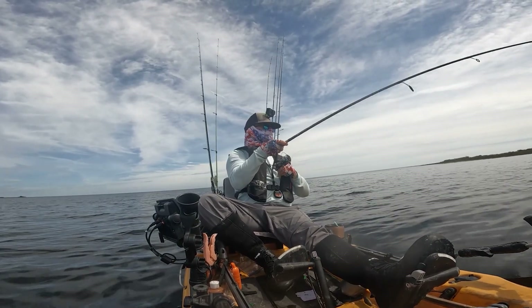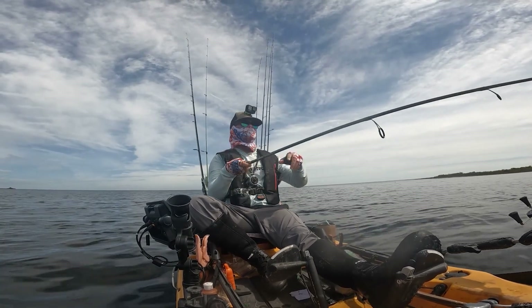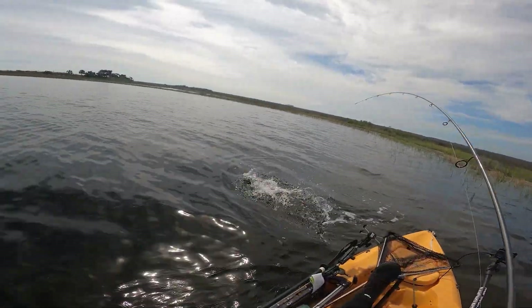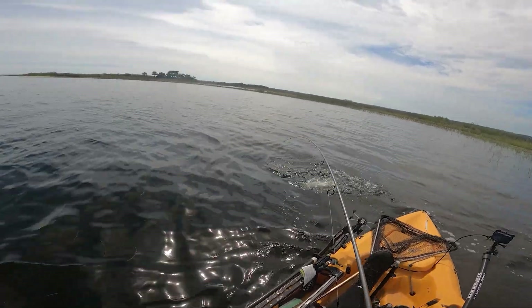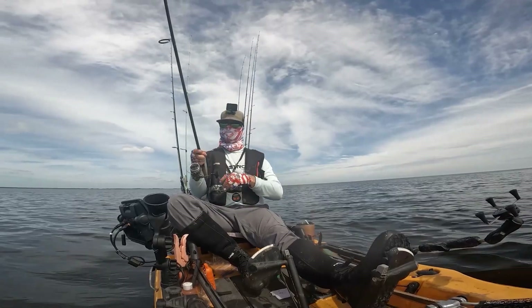Throwing the wake bait up against the grass line - that's the ticket! Whoo! High water levels - if you guys can see - all this grass is flooded out. So I was throwing the wake bait up against the grass line, trying to call these fish in out of that grass. Wake bait gets it done!